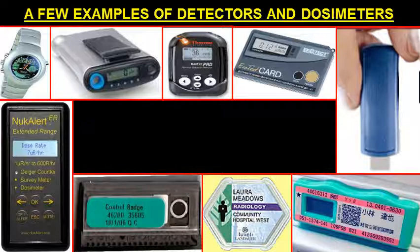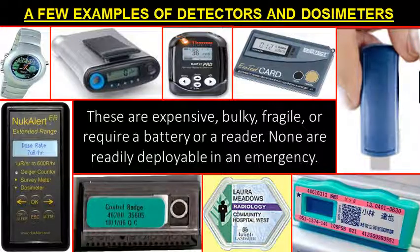A number of detectors and dosimeters are available, but they are overly sensitive and can cause more panic and worry. These are expensive, bulky, fragile, or require a battery or a reader. None are readily deployable in an emergency.